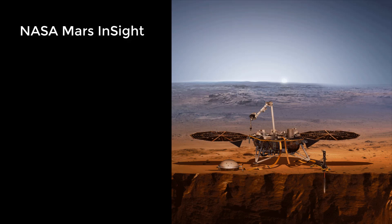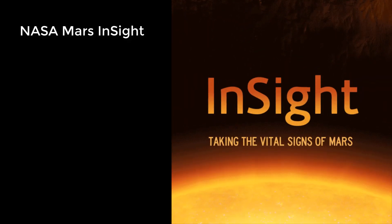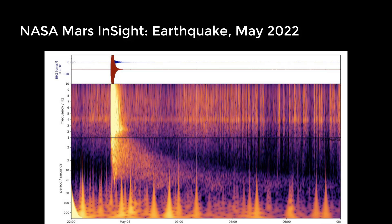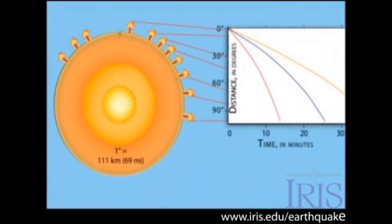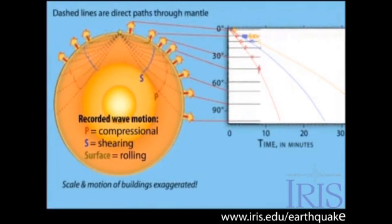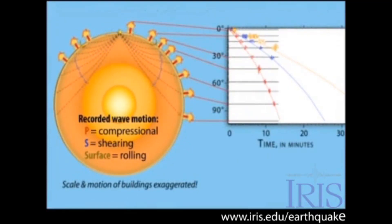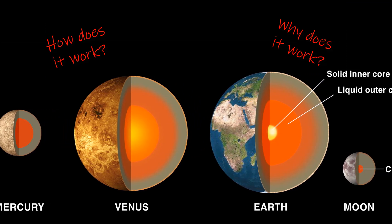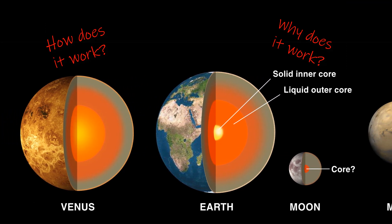In May 2022, the Mars InSight rover recorded the largest seismic event ever observed on that planet. Using what they know about the behavior of seismic waves on Earth, geophysicists can refine their understanding of the depth and composition of Mars' crust, mantle, and core. Geodynamicists can build on these interpretations to ask how does it work, and why does it work — on Mars, our Moon, and beyond.